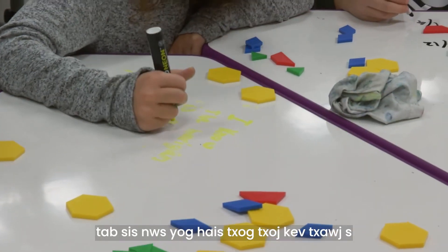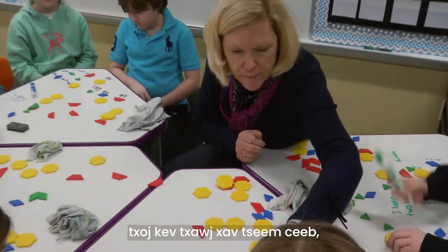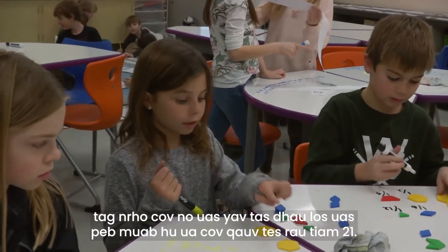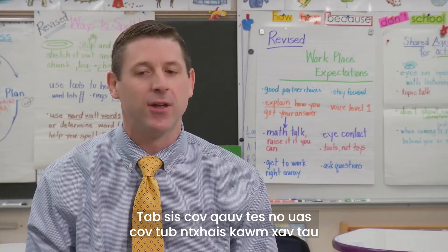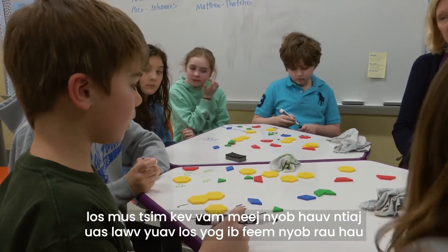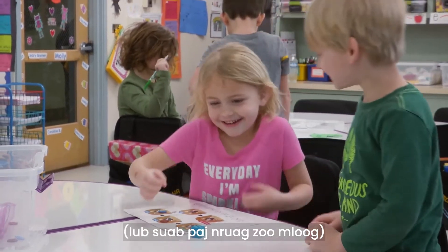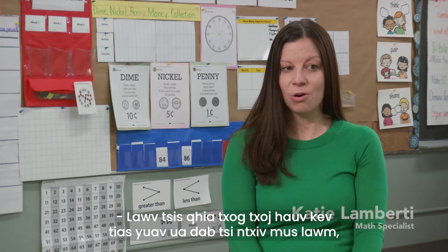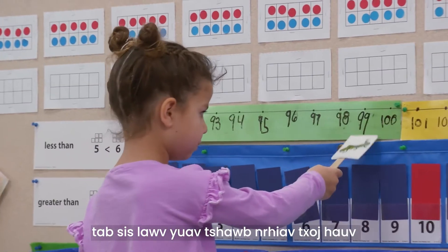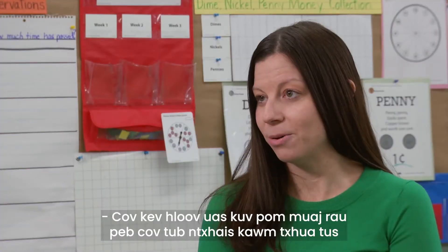It's not just about learning rote facts, but it's about the communication skills, the critical thinking skills — all of these that we previously called 21st century skills — but these skills that these students are going to need to thrive in the world they're going to be a part of. I think that Bridges really fosters that. They're no longer being told how to do something; they're discovering how to do something, and that's incredibly empowering to them.